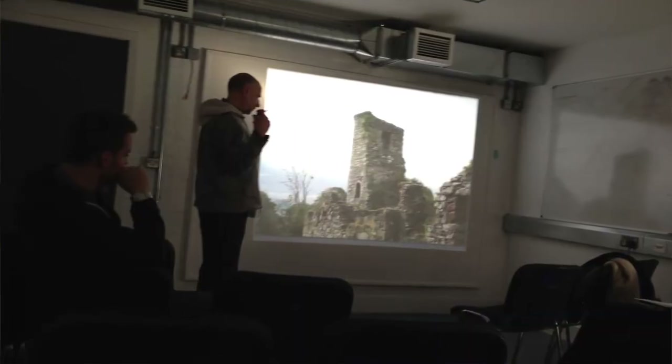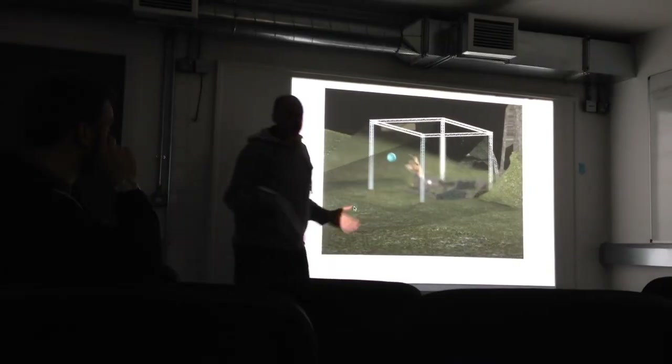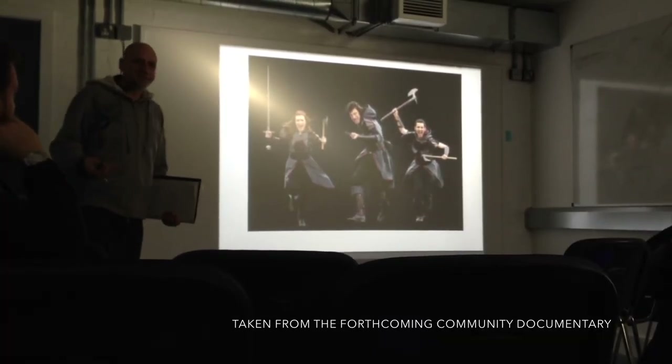A couple of the students had looked at the ancient scheduled monuments — the Towered Castle, the old ruin — and explored contemporary ways they could be reused by the community. One student proposed a community market to sell food and other produce within the ruins themselves. Another proposed putting a new timber structure within the ruins where people could sit and have a coffee. One student also came up with the idea of a 3D holographic reenactment facility within the ruins, so visitors could see what the castle used to look like and experience some of the historic life brought back.